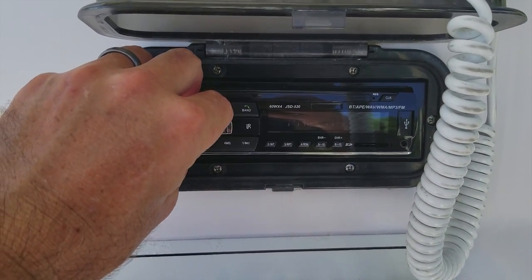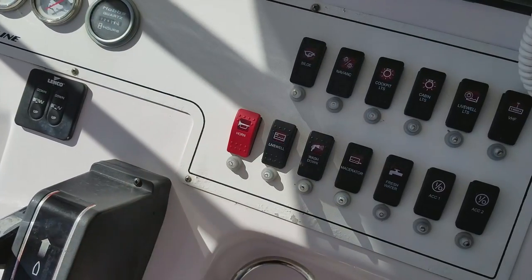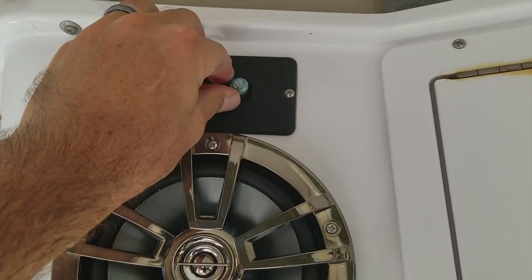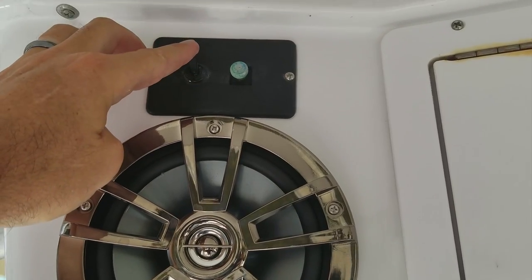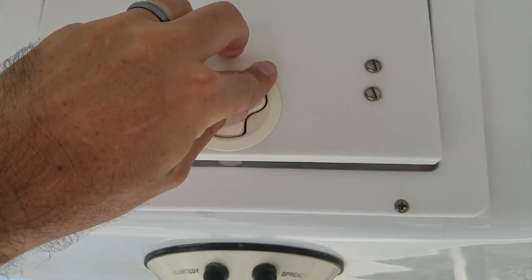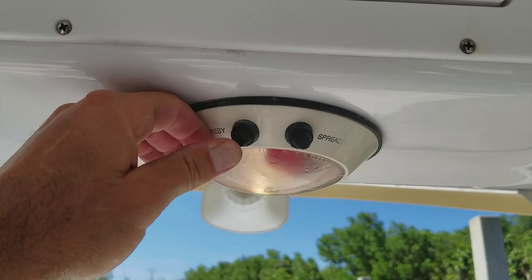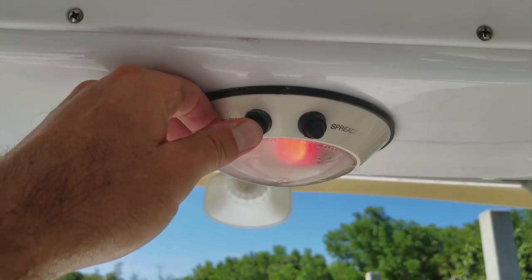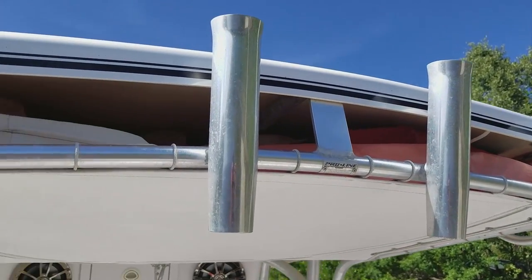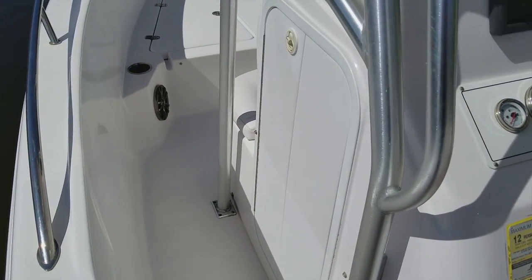There's an Icom VHF with a Shakespeare antenna on top, and a Bluetooth-enabled stereo system with four Infinity speakers that's brand new. Every switch, every button, every light works 100%. There's a remote-controlled spotlight, forward-facing for the evening when you're headed offshore or trying to find the dock or a piling. Beautiful Infinity 6.5-inch speakers that sound great. There's your red map light for the evening and spreader light controls for dual spreader lights at the T-top facing rearward — great for offshore fishing or at the dock in the evening.